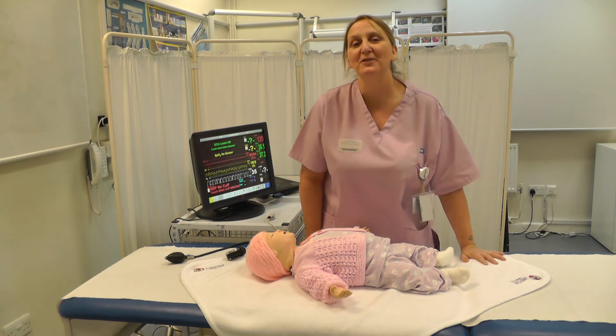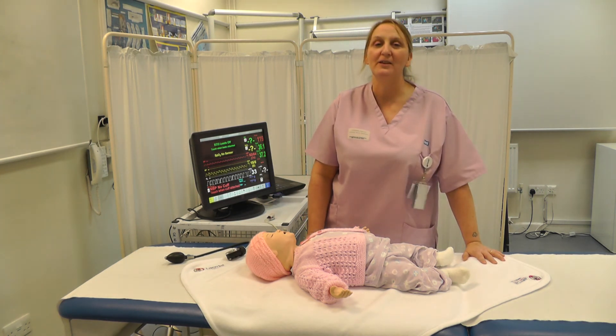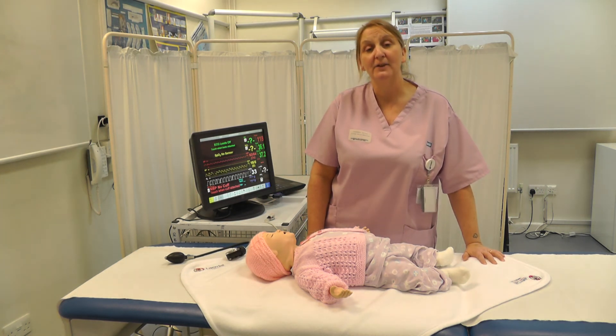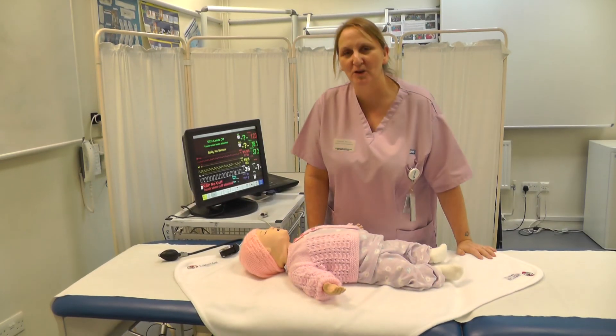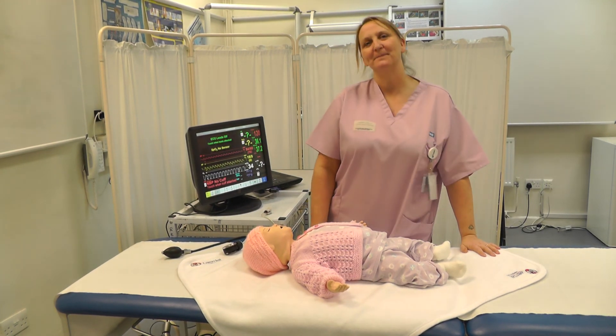We use Sim Baby not only here in the simulation training suite but also out in the wards and departments, so the staff can have a more in situ, multidisciplinary training event. Thank you for watching and I hope it's been of help.